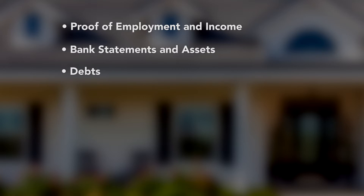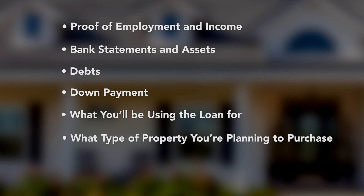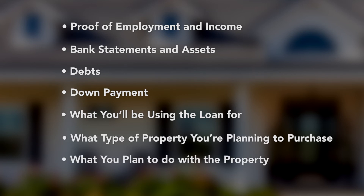You'll be asked to submit proof of employment and income, account for any money in savings and all other assets in your name, list outstanding debts, how you'll fund your down payment, what you'll be using the loan for, what type of property you're planning to purchase, and what you plan to do with the property.